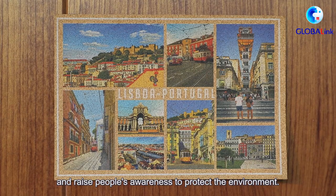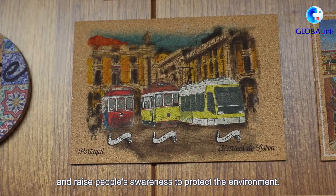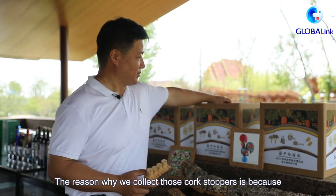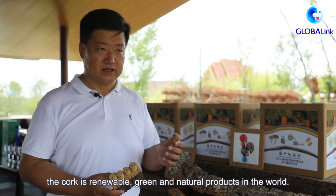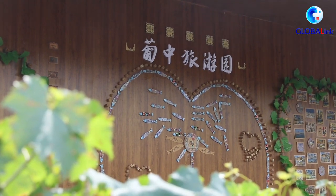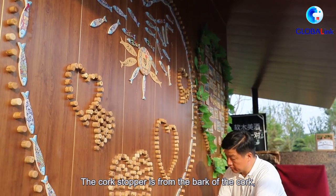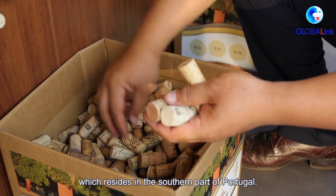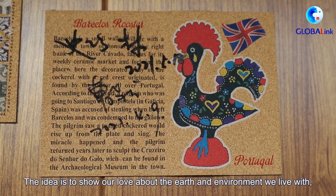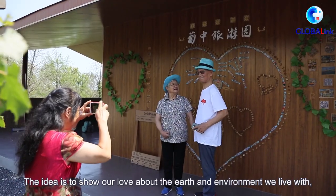The program also aims to raise people's awareness to protect the environment. The reason why we collected those cork stoppers is because cork is a renewable green product, a natural product in the world. The cork stopper comes from the bark of the cork oak, which resides in the southern part of Portugal.